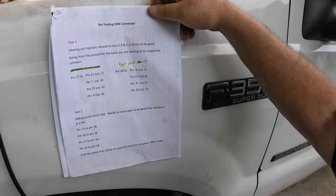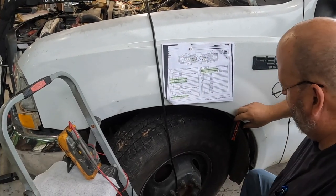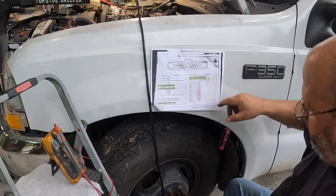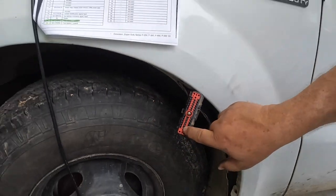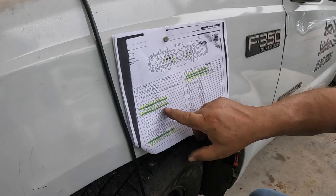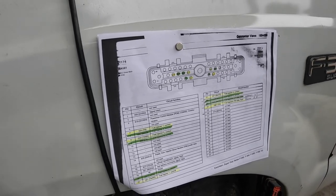This is the IDM pin-out. If you look at the top row you see the typed numbers - that's one to 14, all the way up to 27 to 40. The top row has no females in it. You can see copper females in the bottom row and mid row - top row is empty, so that's how this is orientated. We're going to be going back and forth to the other page to pin test this thing.